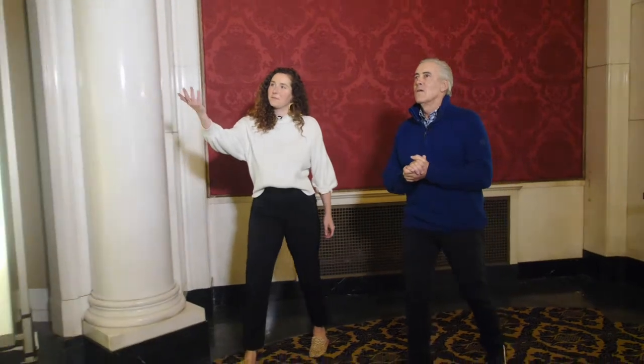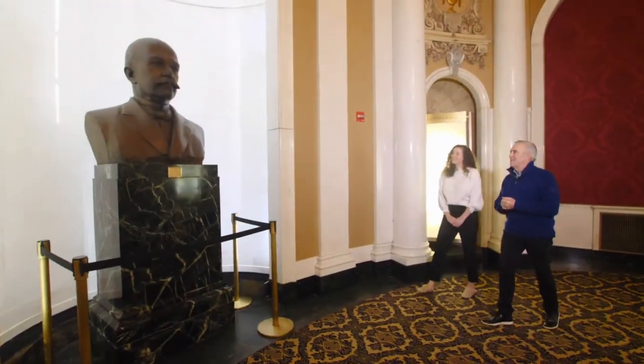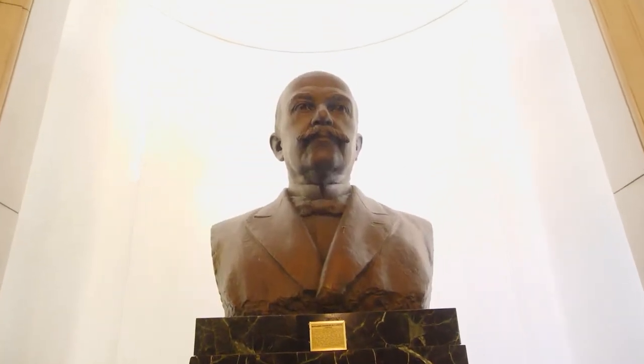And here's Benjamin Franklin Keith. That is Benjamin. This is him. He still looks good, doesn't he? Not bad for his age.